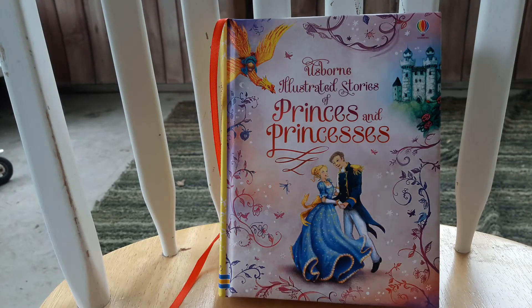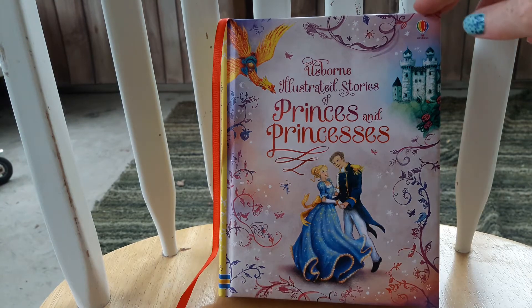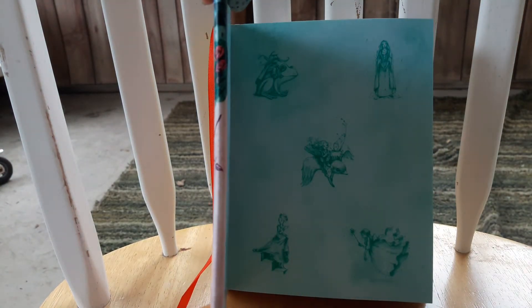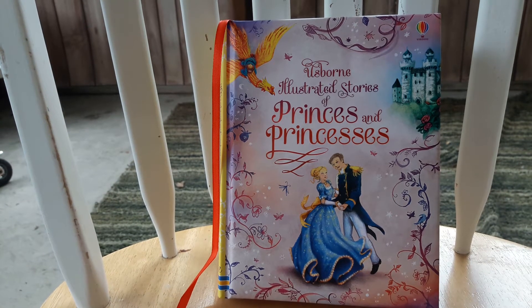Do you know that all the illustrated Usborne stories come with a ribbon bookmark to hold your place, a padded hardcover, and cost only $19.99? Let's look inside the Princes and Princesses edition in this series.